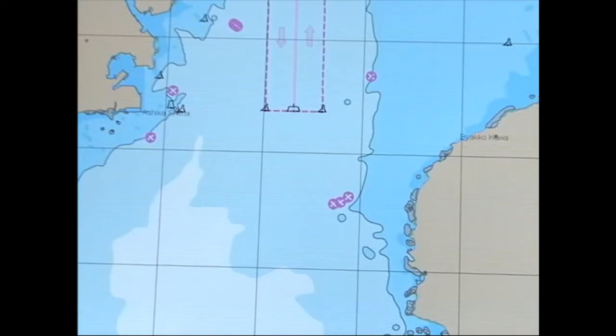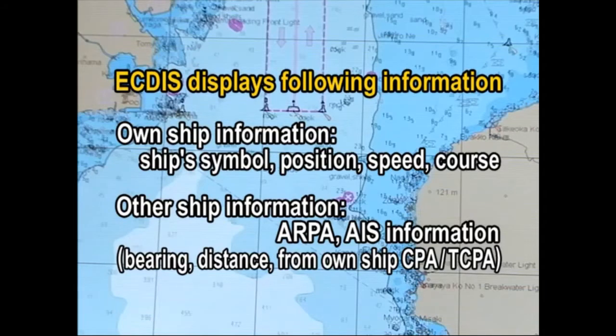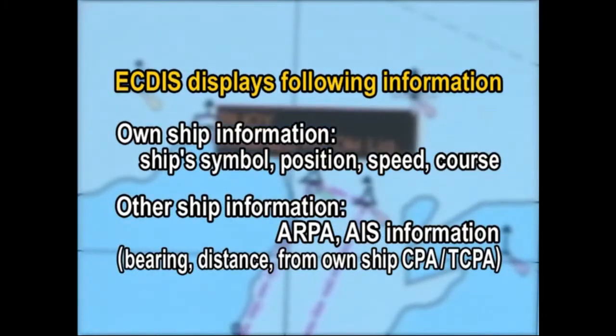ECTIS displays the electronic chart. Own ship information displayed includes the ship's symbol, position, speed, and course. Other ship information displayed includes ARPA and AIS information such as bearing and distance from own ship, CPA and TCPA.